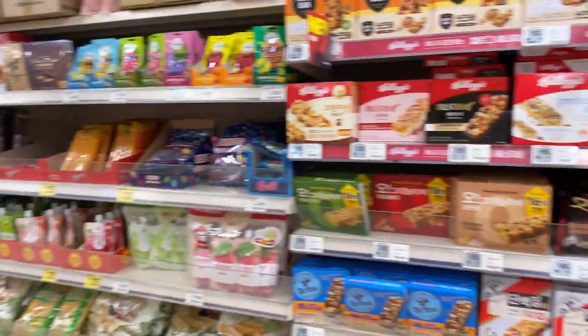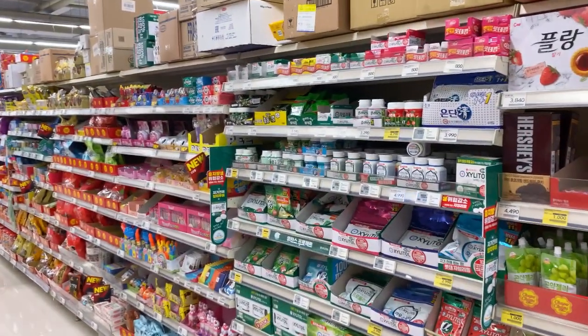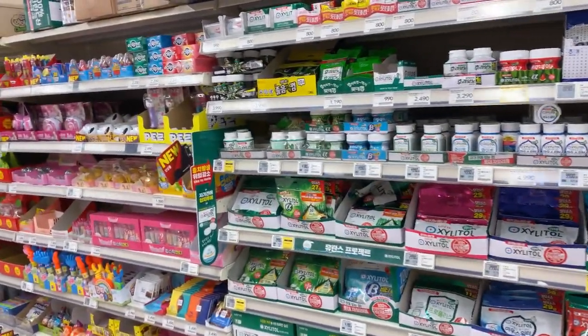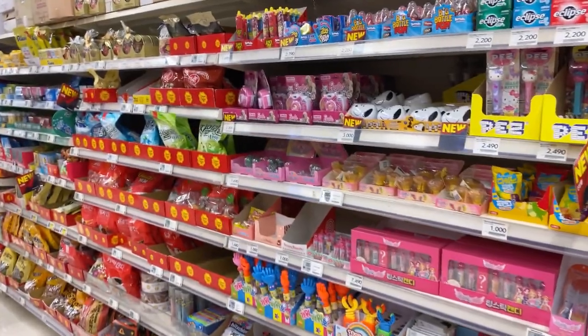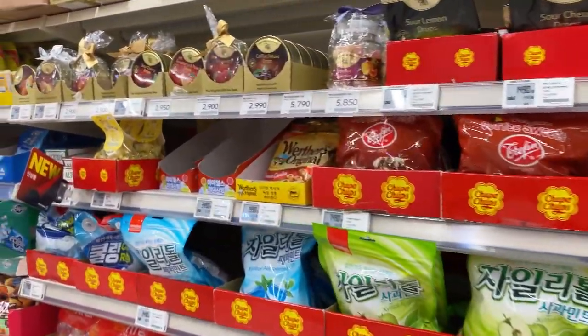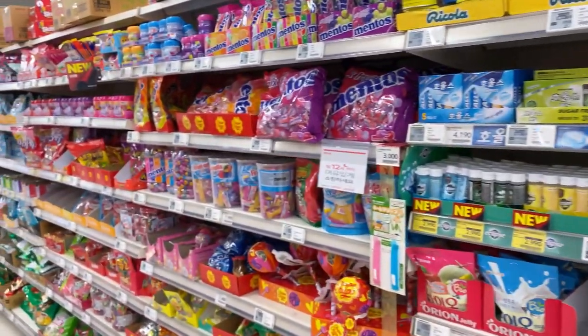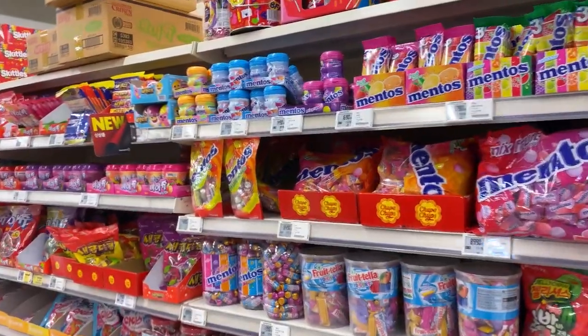Here we have these treats and goodies for young kids. You have your gum here and your candy and mints.